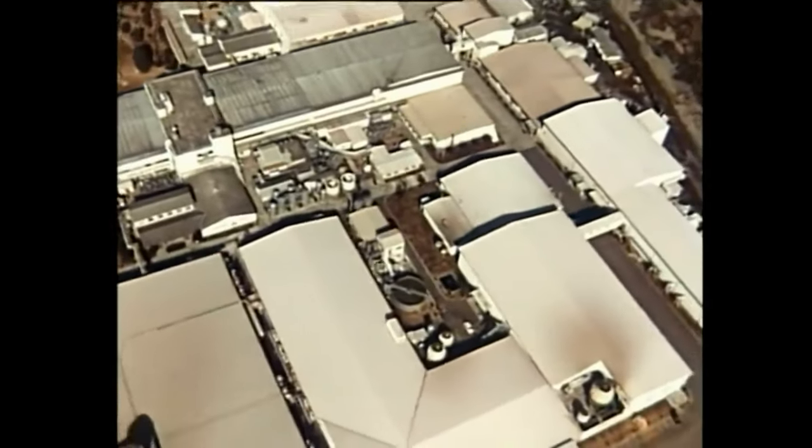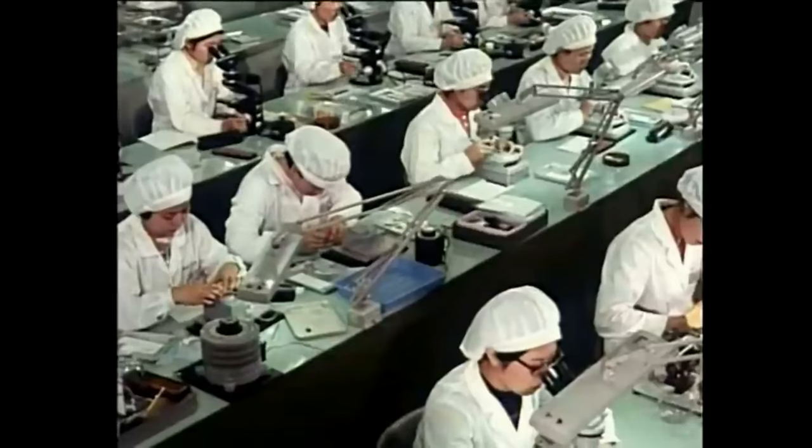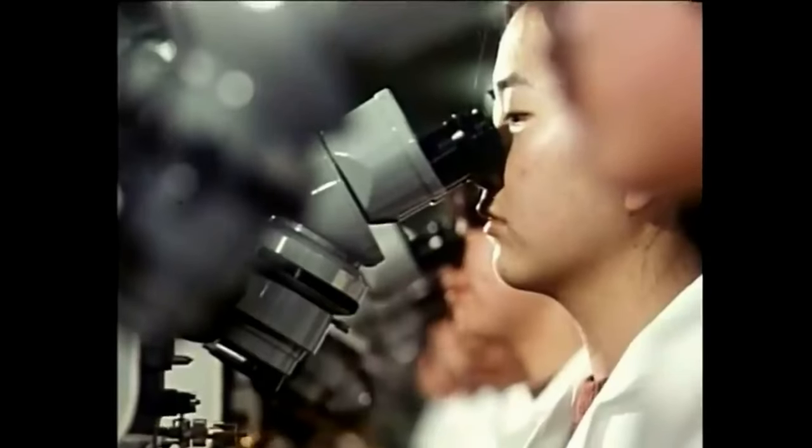About 35 miles southwest of Tokyo is a semiconductor factory where transistors and diodes, the heart of Sony products, are being mass-produced.